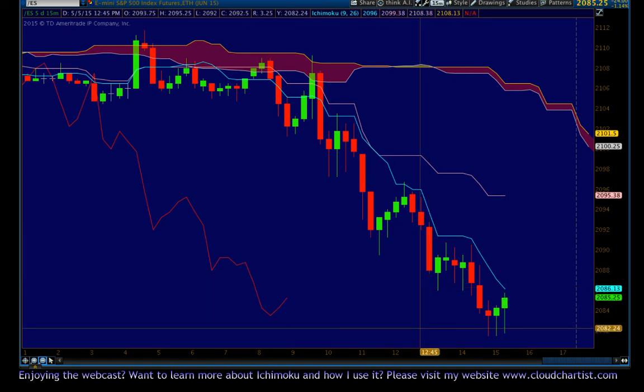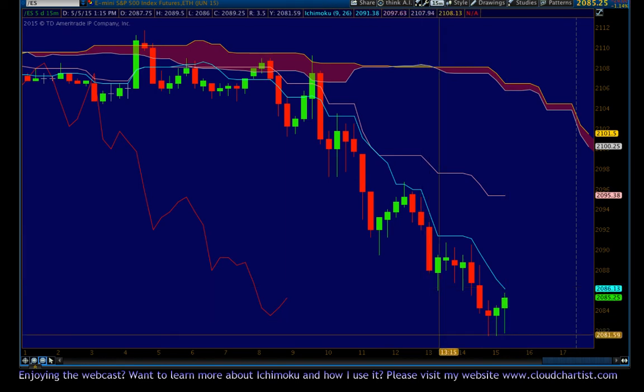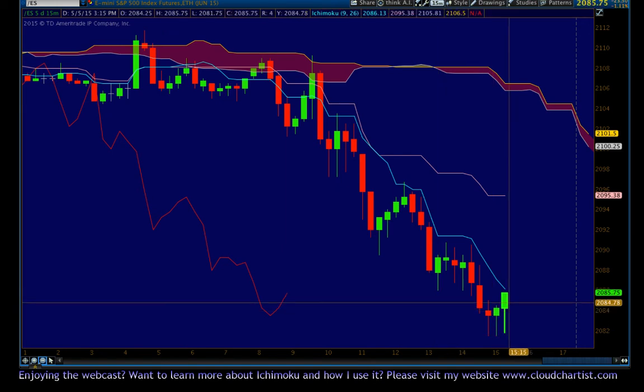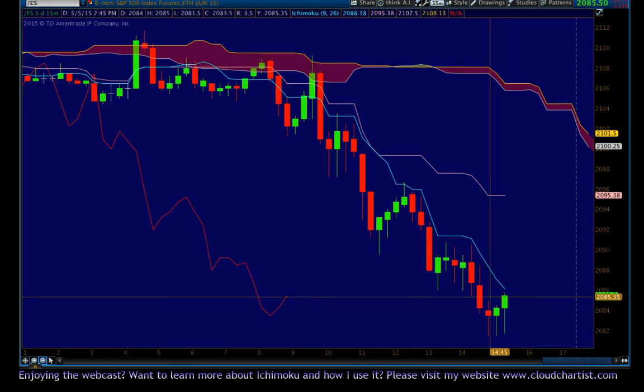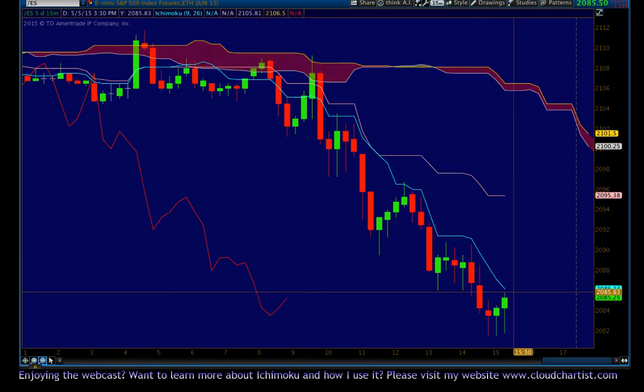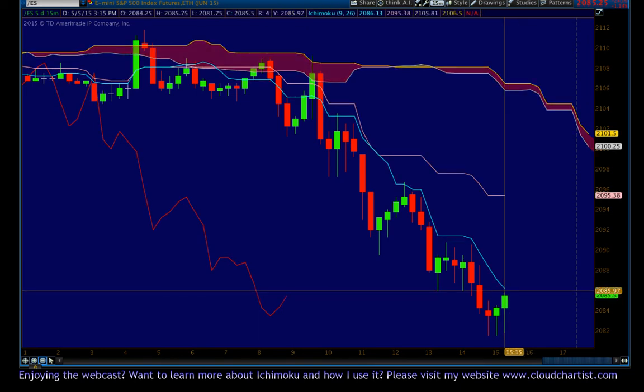It is yet to be proven whether or not this setup will work. Basically, if we get a close below the Tenkin Sen, then the setup has worked, and you could take a short here at around 2086.25 or 2086. By the time that candle — the 15-minute candle — closes, you would know for sure whether or not your trade will work.